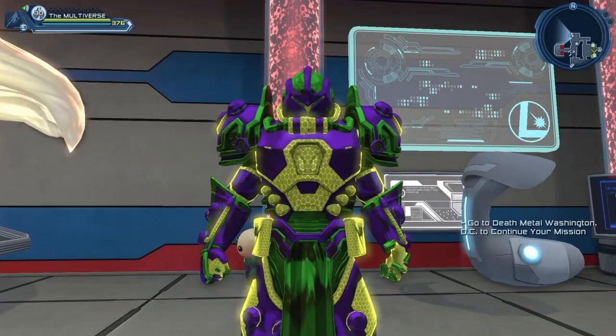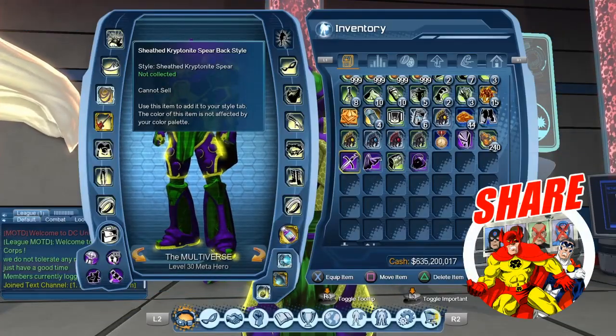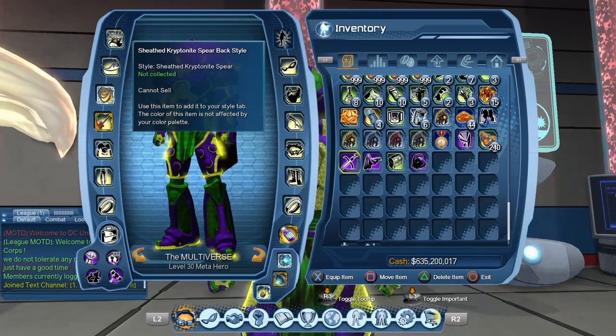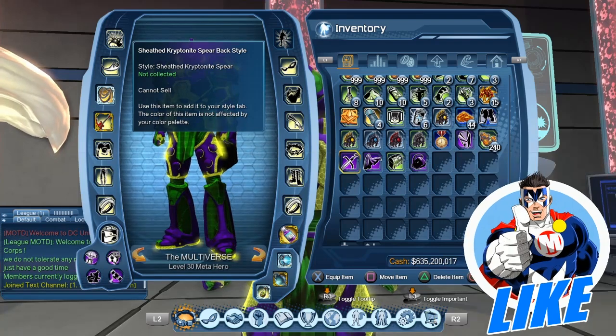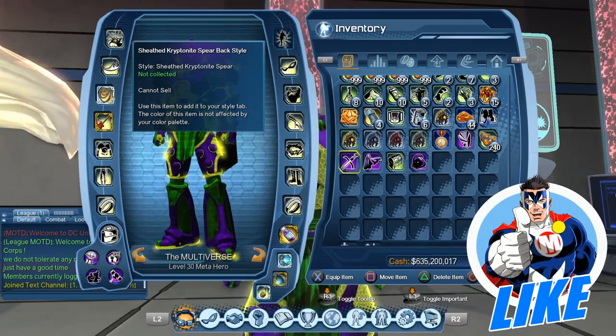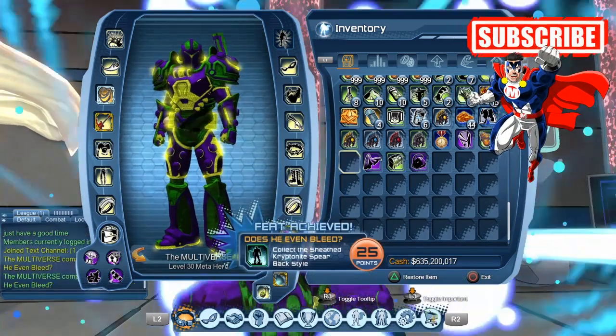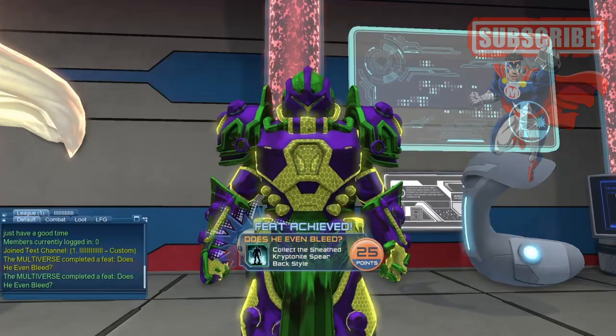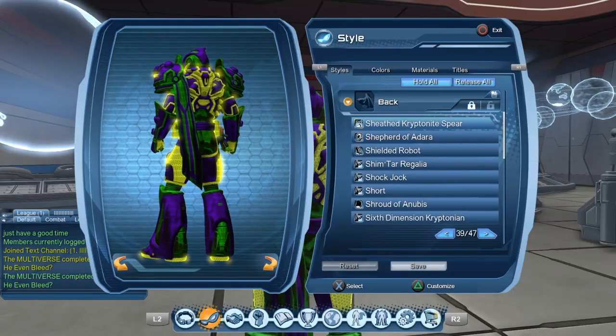Hello heroes and villains, welcome to Multiverse! Today we are going to take a look at a Sheathed Kryptonite Spear back style. I already have the back style, so let's get this party started and consume it. It does give us a 25-point feat and we already have a back style.